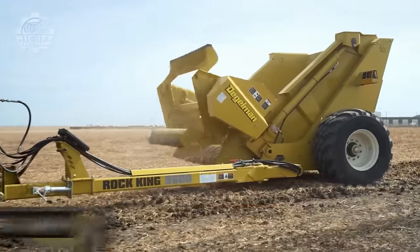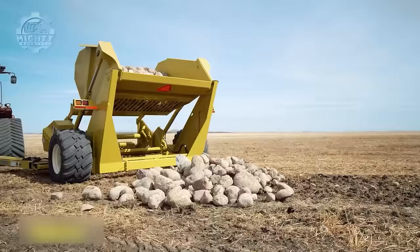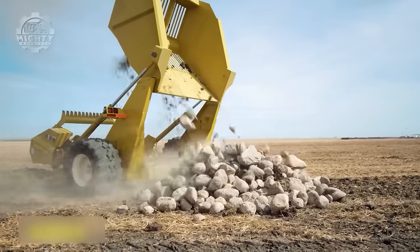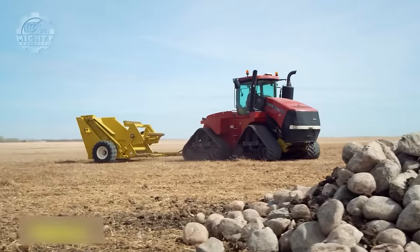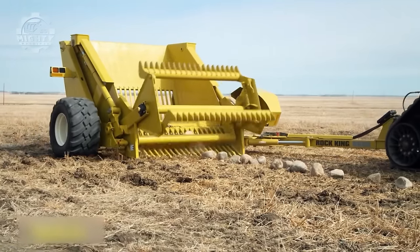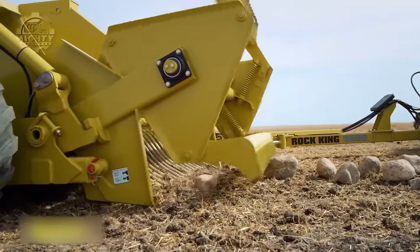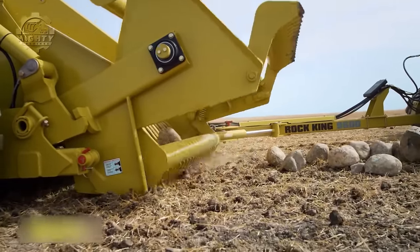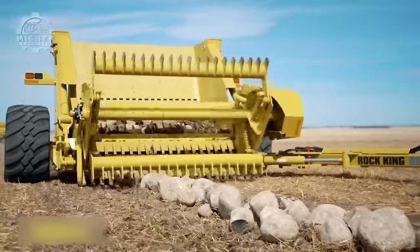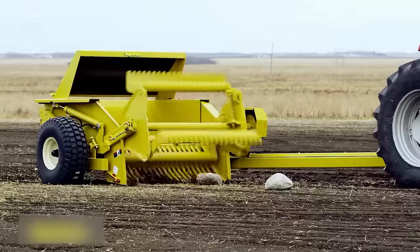Going back to the agricultural field, one of the most impressive machines ever created is the Daigleman Rock King, a rock picker designed to remove rocks and stones from fields. Through this machine, farmers no longer need to go through difficult times clearing the land. It features an 8-foot wide grate, a 5 cubic yard bucket, and a 7-foot 3-inch dump height. Since it can cover more ground area, it can collect more rock in just one pass. It also has efficient rock separation technology that allows separation of rocks from soil to minimize the amount of unwanted dirt collected.